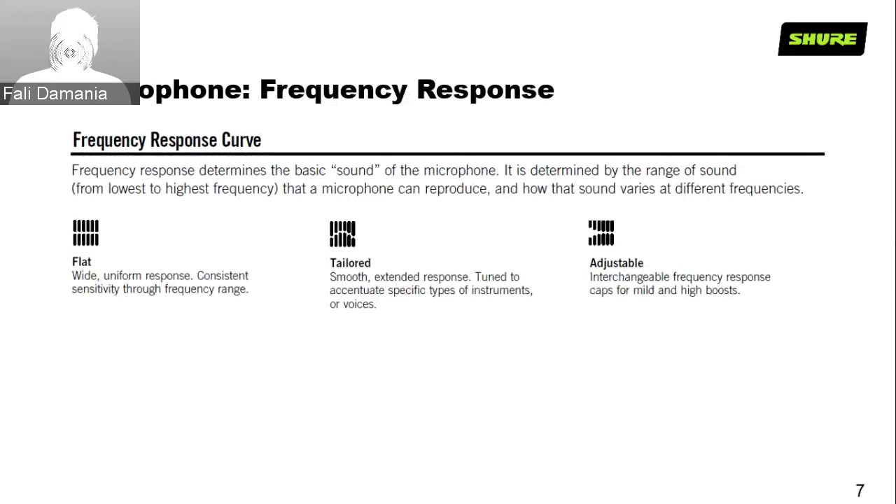For adjustable frequency response, some microphones let you change the caps to alter the high frequency response, or adjust how much low-end is let in. Those are the three broad categories. Now, first we'll look at the PG Alta series — our entry-level wired microphones. Simple solutions that meet simple day-to-day requirements. Although they come in at entry-level price, they still have Shure's legendary quality at a very accessible price point, and most of these mics share the same sonic signature as the SM series, just at a slightly lower price point.